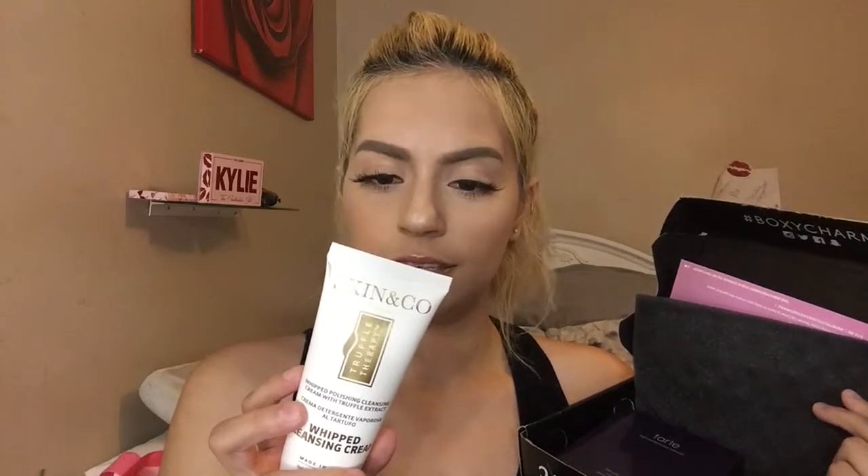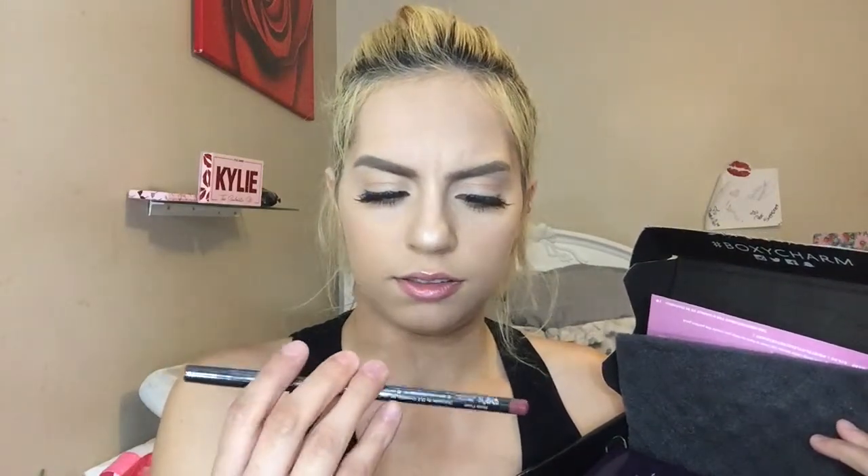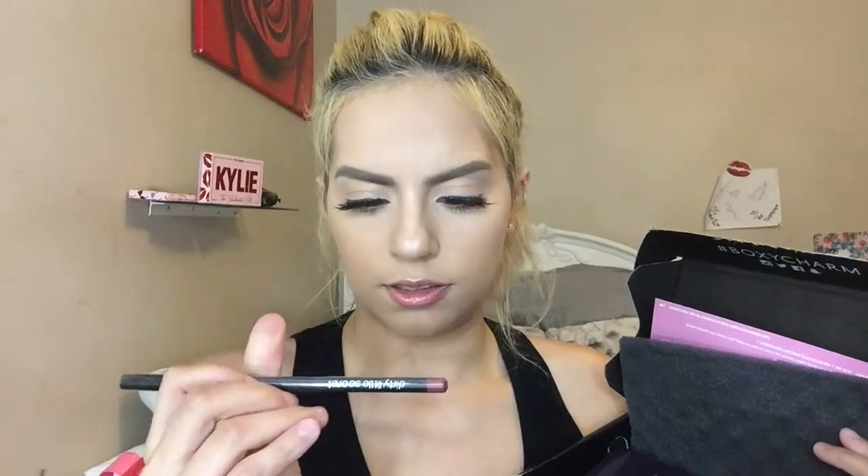I have the No Poreblem Prime Essence from Touch and Soul — it's a pore primer. I have a whipped polishing cleansing cream with truffle extract, which is a cleanser suitable for all skin types. I have the Dominique Cosmetics lip gloss in the shade Peach Tea. And I have something from Dirty Little Secret called Rosy Posy — I'm not sure if it's a lip liner or an eyeliner.